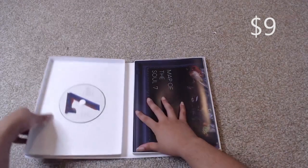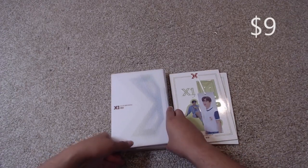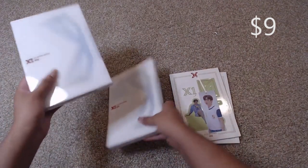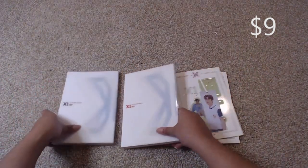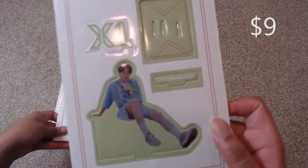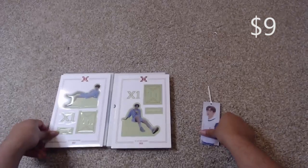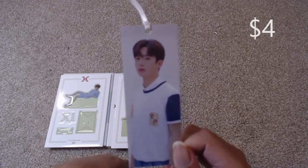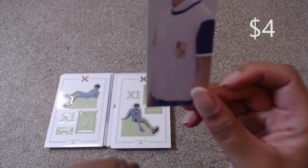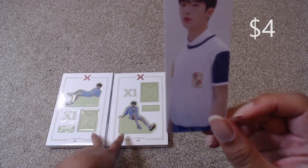Next up are my copies of X1's debut and only album, which is Bitter Sweet — this is the B Song version. I have two copies available. Both come with a standee: one comes with Cho Seung-yeon and one comes with Cha Jun-ho. Separately, I am selling the Yohan bookmark, which will be available without having to purchase either album. But the standees will come with the album, so if you want the standee you do have to purchase the entire album.